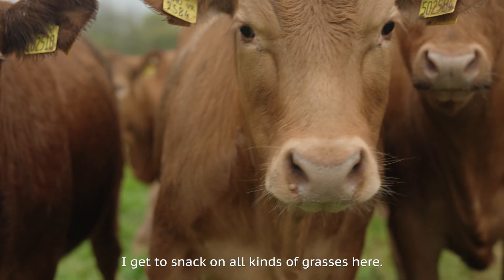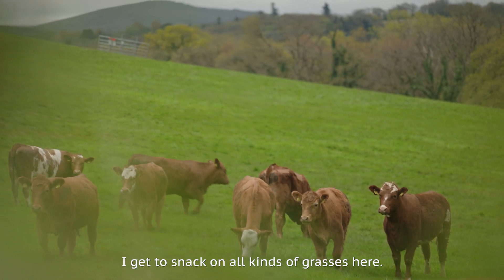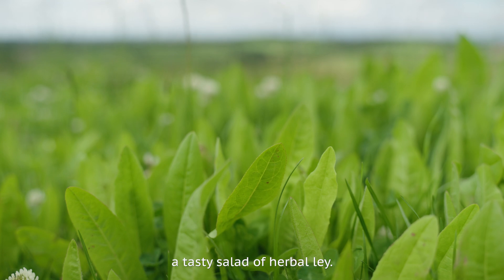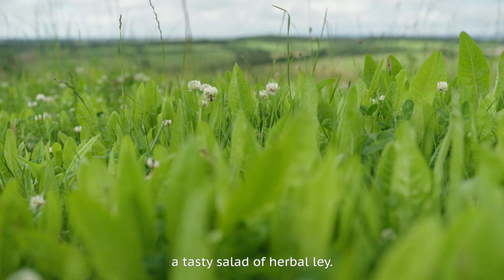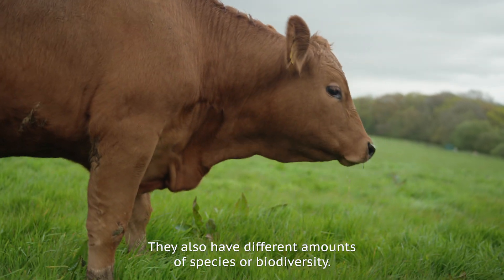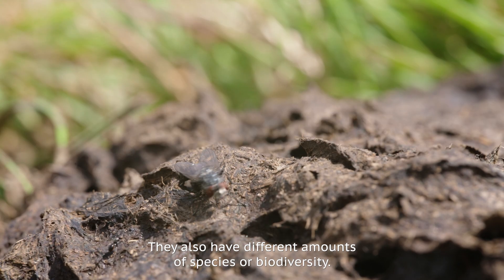I get to snack on all kinds of grasses here: permanent pasture, grass white clover, a tasty salad of herbal ley. As well as having different flavours, they also have different amounts of species, or biodiversity.